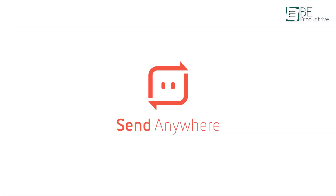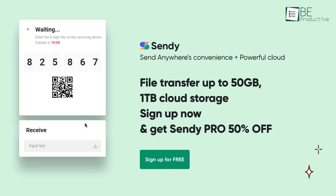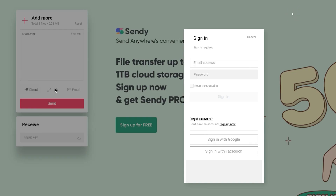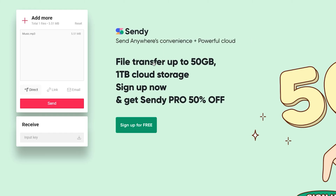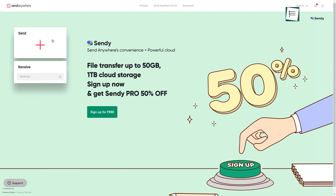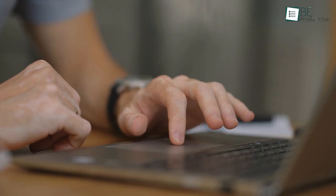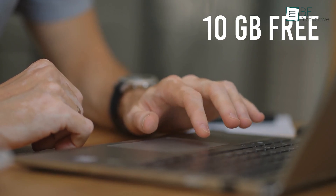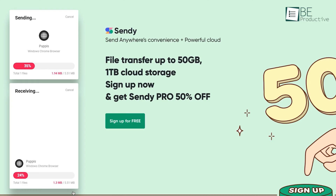Next up, we have Send Anywhere, which stands out from the others with simplicity. You can send any file instantly using an input key. There are other options like link and email as well, but those options require you to sign up. So for quick file sharing, we love the direct method. The file size limit is pretty generous too, offering up to 10GB of file transfer completely free. Moreover, we did not notice any lags in our usage — both upload and transfer rates were fast.